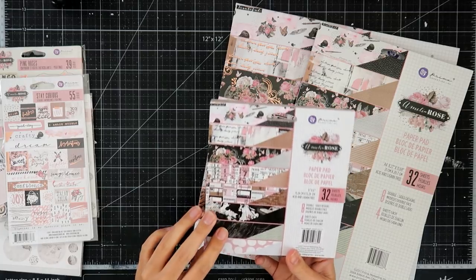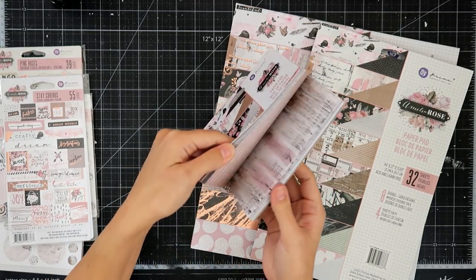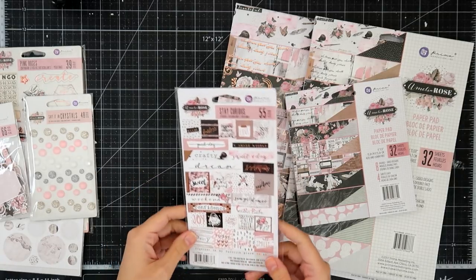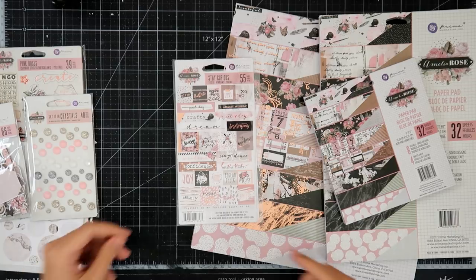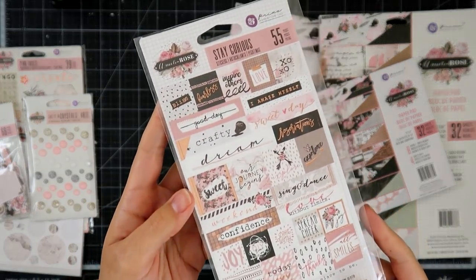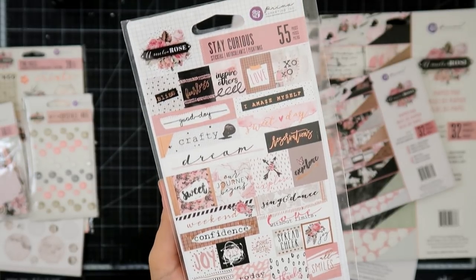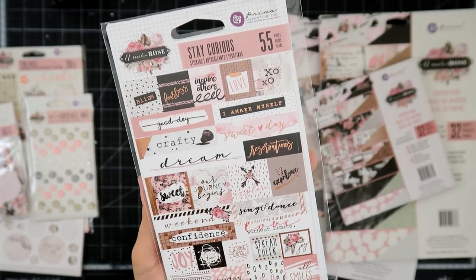I also got the 6 by 6 paper, and this does not have foil on it either. So yay, I'm so excited about that. I don't mind little foils on the stickers and things like that — it's just the paper. It's just too much for me. I wanted to show these a little bit up close so you guys can see. They're super cute.